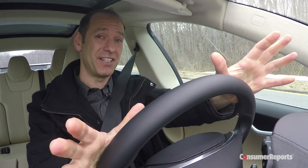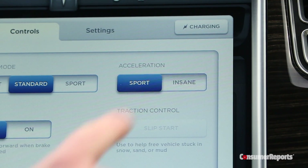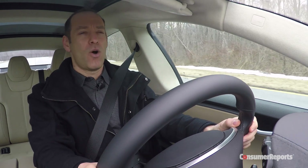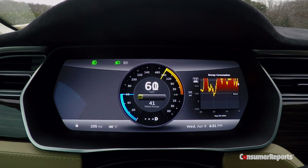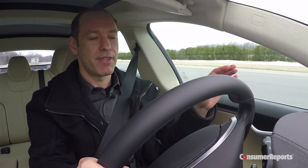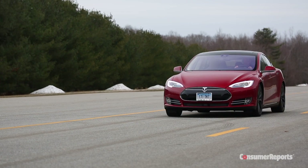I'm actually really excited to do this — this is the first time we've done this out on the track. I'm going to turn it from sport mode to insane mode. Here it goes. Holy — whoa! Right off the line, from a complete stop, I've never seen anything like this before.